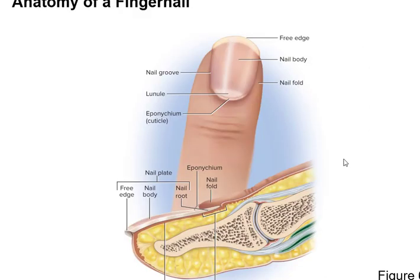The only two things I want you to know about nails on this slide are the lunule — the moon-shaped part where cells are dividing — and the cuticle, which is this little part right there.